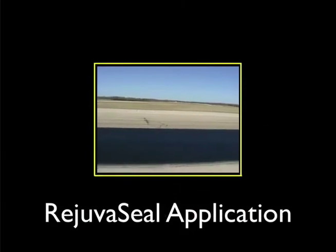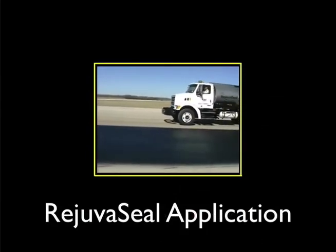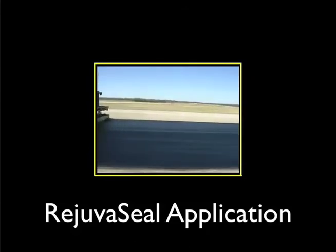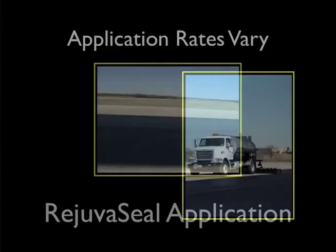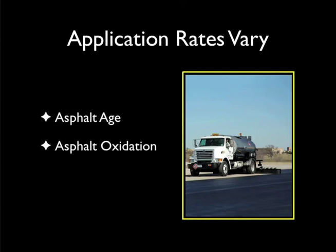How much RejuvaSeal should be applied? On average, the rate utilized throughout the United States has been approximately 0.065 gallons per square yard. Application rates vary based on several factors, such as the pavement's age, oxidation, and surface porosity.